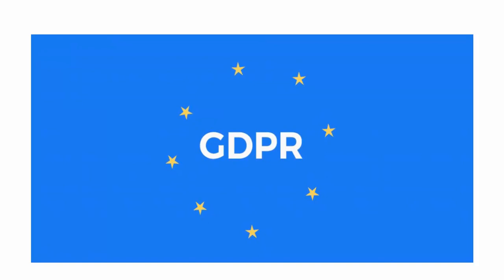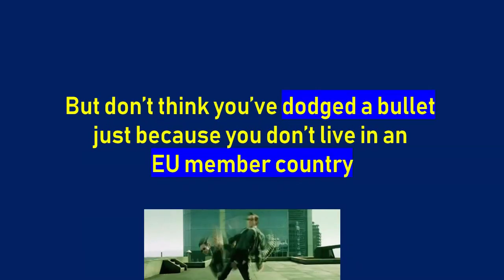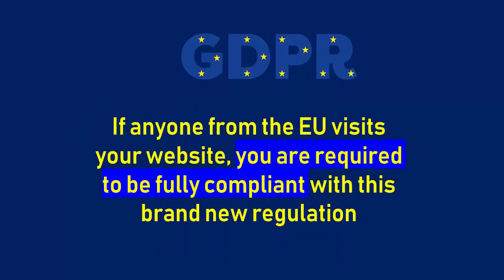GDPR stands for General Data Protection Regulation, and it replaces an earlier data protection regulation for the EU. But don't think you've dodged a bullet just because you don't live in an EU member country. The GDPR doesn't just apply to businesses based in the EU. If anyone from the EU visits your website, you are required to be fully compliant with this brand new regulation.